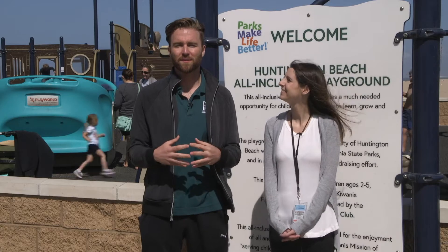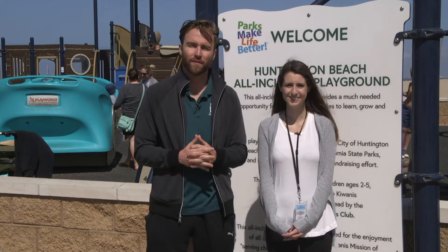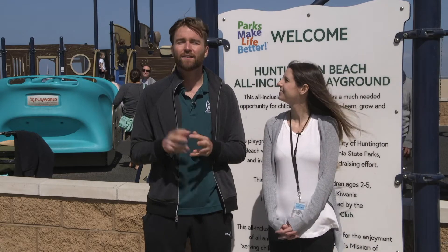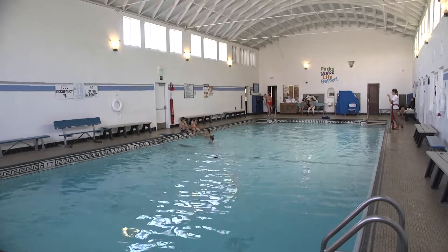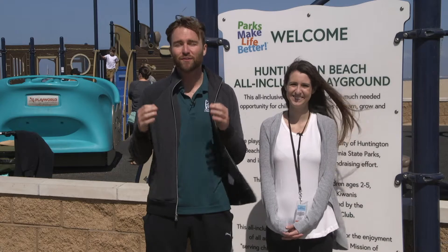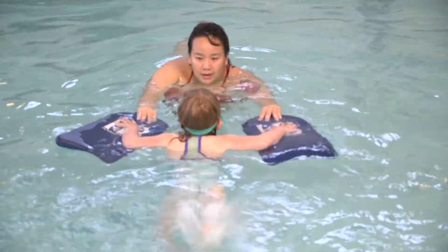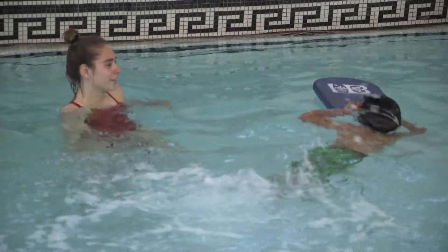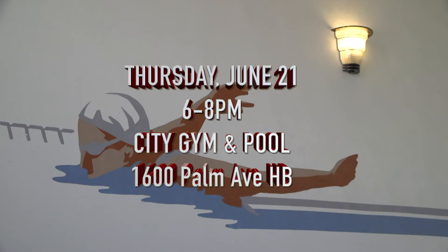Here at the community services department we're always looking for new fun and exciting events to put on for our community, and this month we have that event. On June 21st the City Gym and Pool is going to be a host site for the world's largest swim lesson. June 21st the City Gym and Pool will be a host site for the world's largest swim lesson. This is not only a Huntington Beach event — this is a worldwide event that we're excited to just be a small part of.